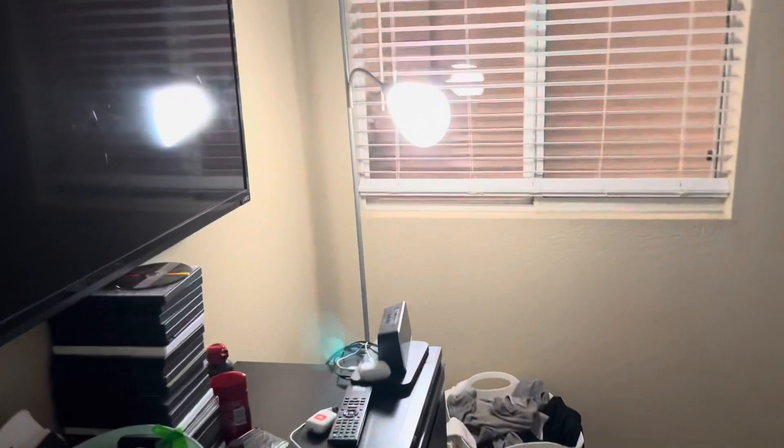Hey guys, welcome back to my channel, and today I'm going to be showing you a complete tour of my room here. Hope you guys enjoy the video, and let's get right into it.